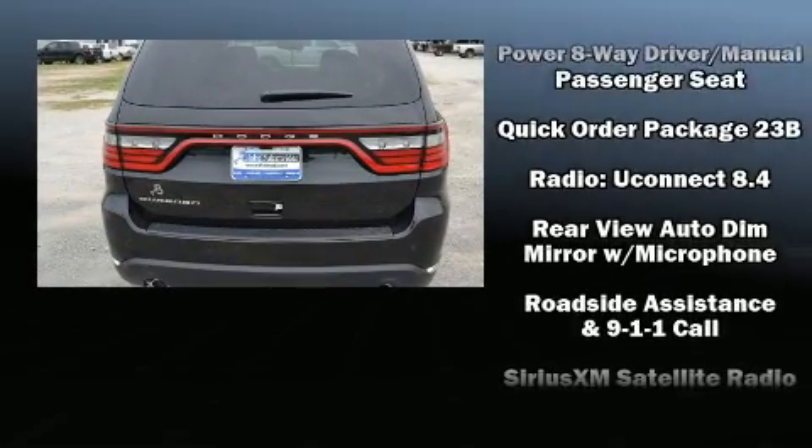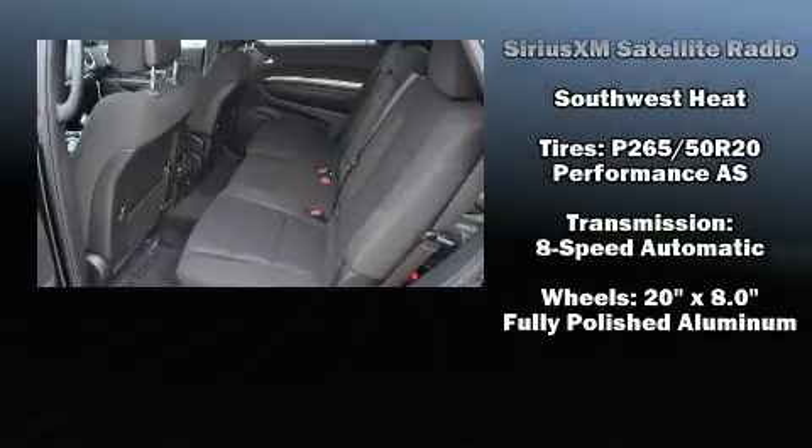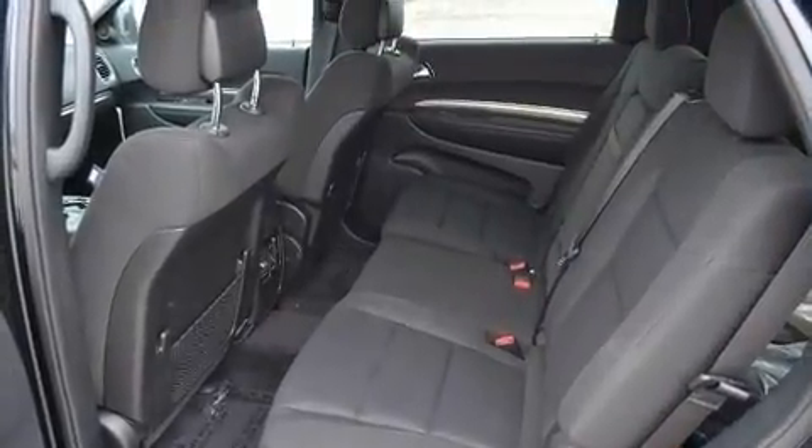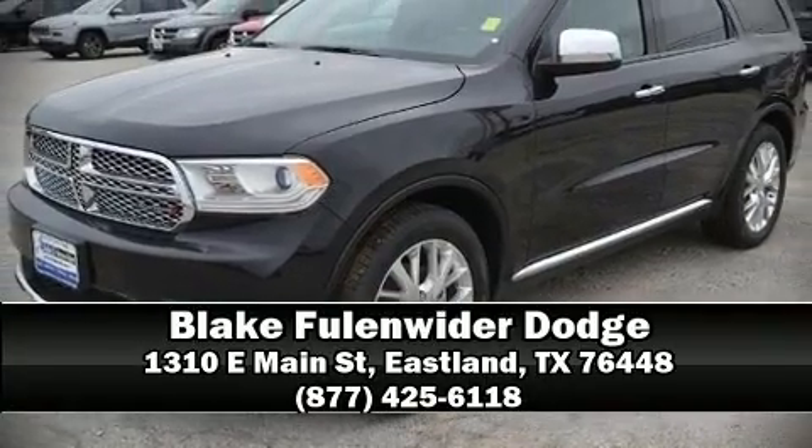Via self-leveling rear suspension which maintains optimal driving geometry. Our team is professional and we offer a no-pressure environment — stop in and take a test drive.